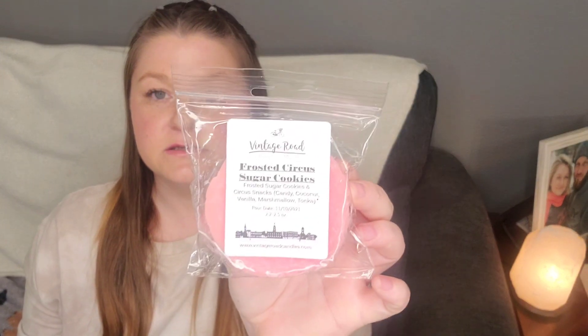Let's do these shapes first — these are like the rose type shapes. I feel like she calls them something else; I think I accidentally misplaced my order sheet. This one's Frosted Circus Sugar Cookies — it's Frosted Sugar Cookies and Circus Snacks. Circus Snacks is Candy, Coconut, Vanilla, Marshmallow, and Tonka. The pour date on this one is November 10, 2021. This smells pretty buttery to me. I get a really fruity note — I don't know if that's the candy. I definitely get coconut. Kind of smells a little bit body care; for a second I thought I was picking up a buttered popcorn note. It smells good, but I'm not sure if it's edible or more body care.